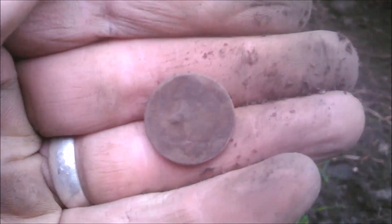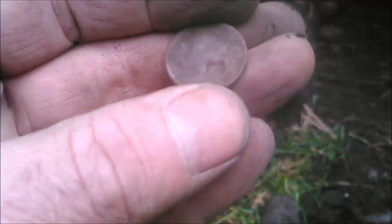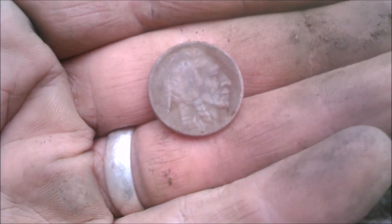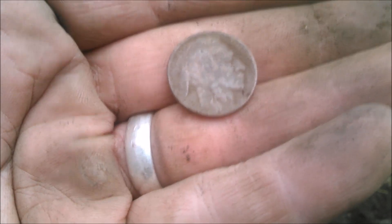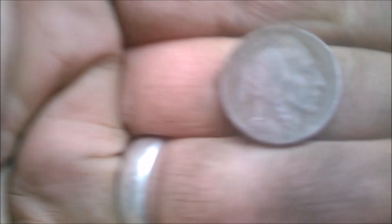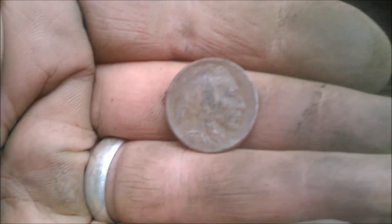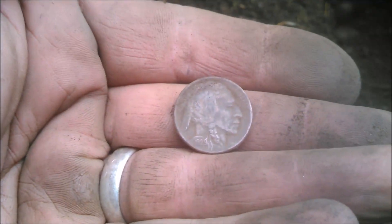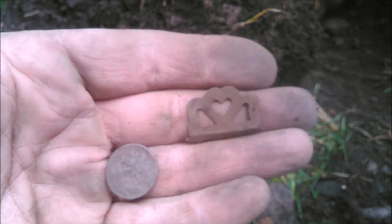Out of the same hole — a buffalo nickel that looks pretty nice with some good detail. It's got a date: 1929. A 1929 Buffalo nickel and a sweet little garter clip — super stoked!